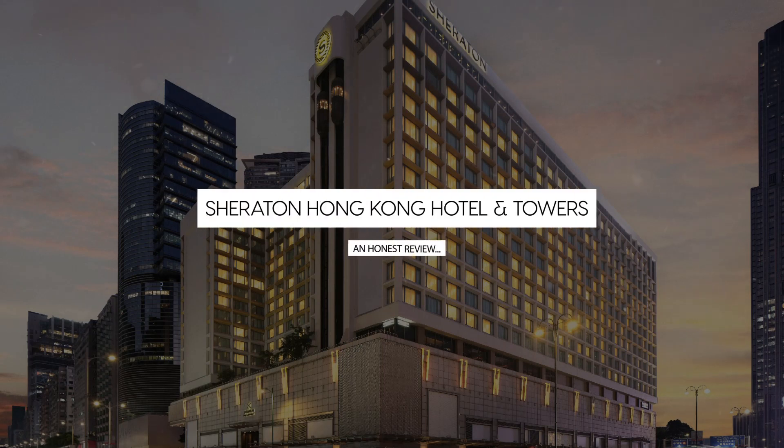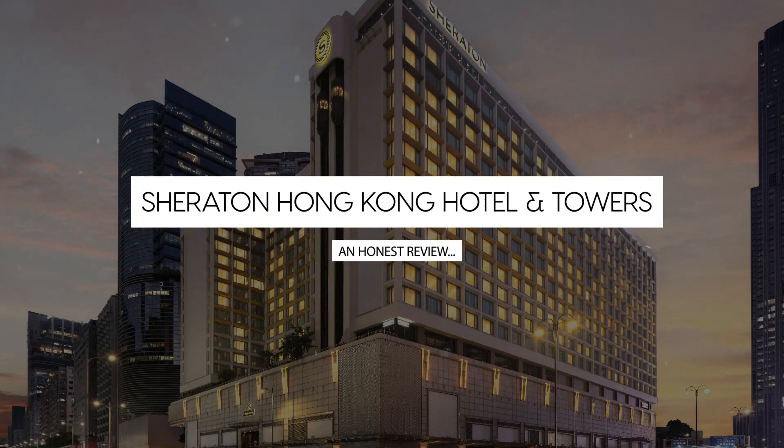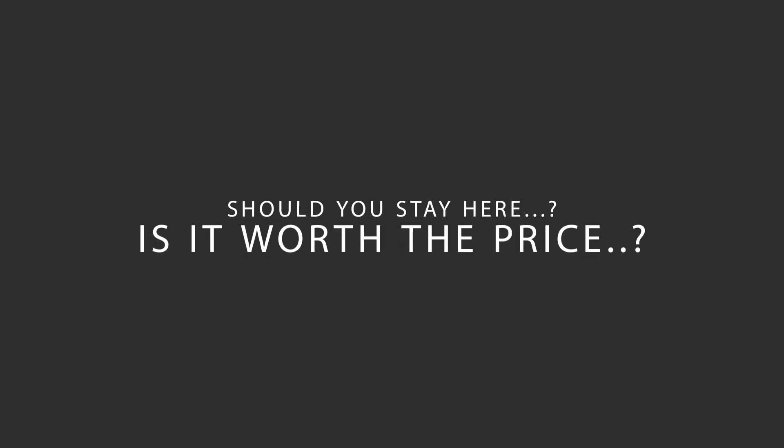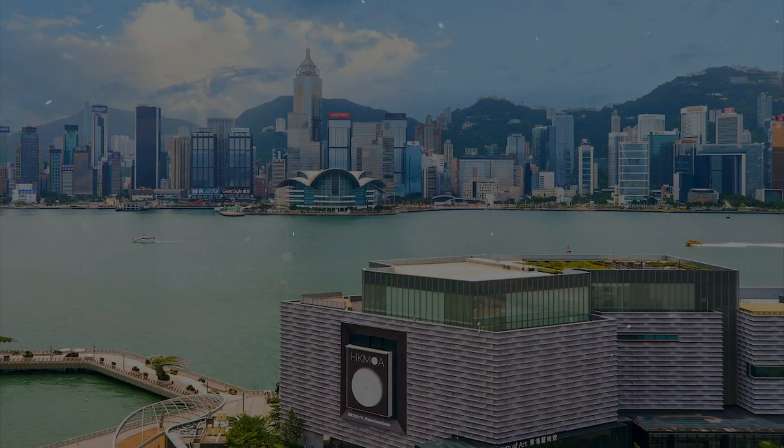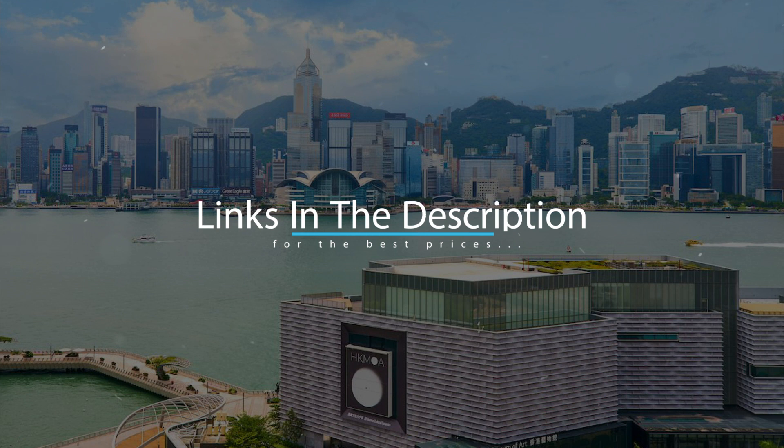Today, we're diving deep into a review of Sheraton Hong Kong Hotel & Towers, located in Hong Kong, China. Let's find out if this hotel lives up to its reputation, and if you should stay there. For booking a stay at the most ideal price, check out the link in the description.